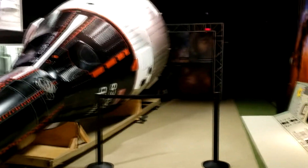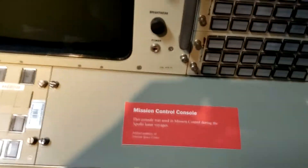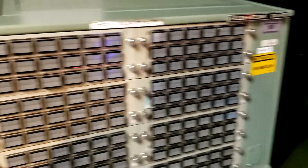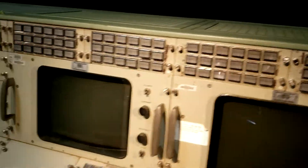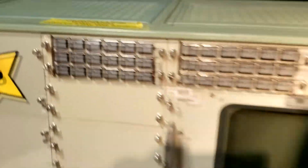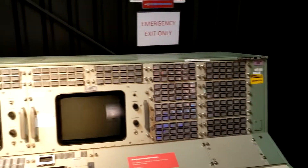A full-size Gemini capsule — this isn't a reproduction, this is real. This is a real mission control console. This thing was really in the Johnson Space Center. That's incredible.